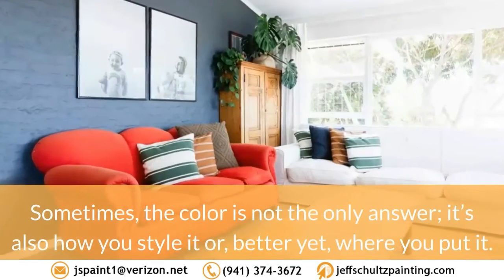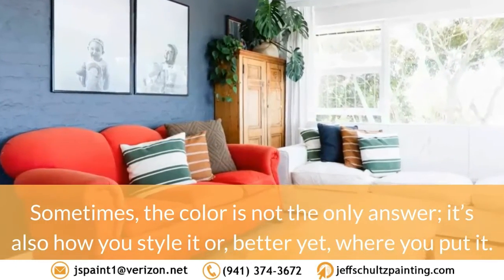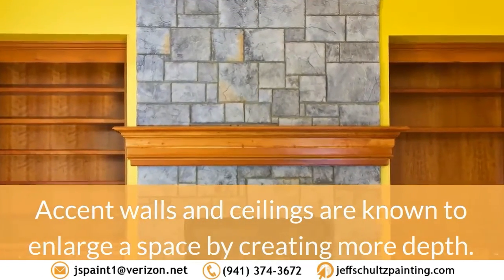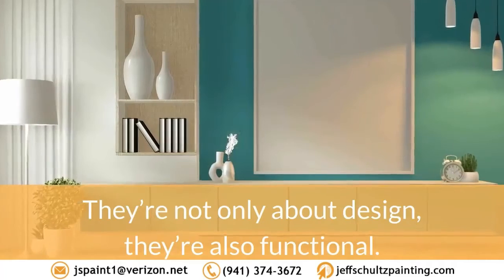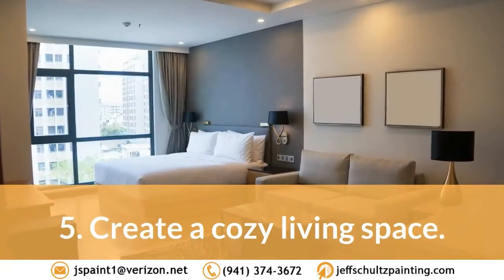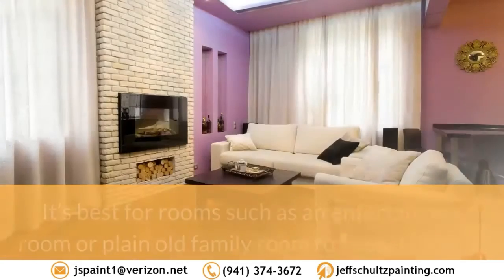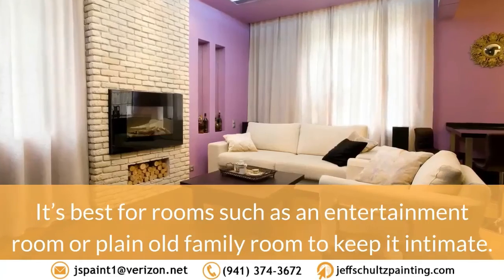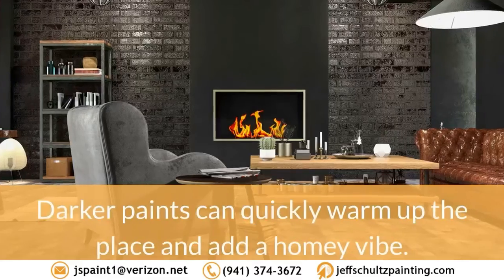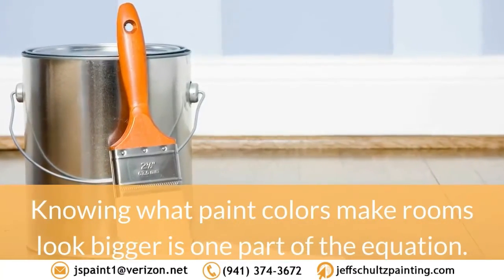Sometimes the color is not the only answer — it's also how you style it or where you put it. Accent walls and ceilings are known to enlarge a space by creating more depth; they're not only about design, they're also functional. Trick 5: Create a cozy living space. Not everyone is interested in making rooms look bigger. It's best for rooms such as an entertainment room or family room to keep it intimate — darker paints can quickly warm up the place and add a homey vibe.